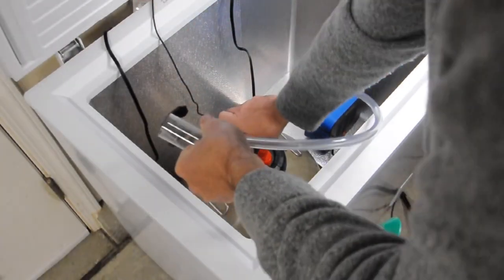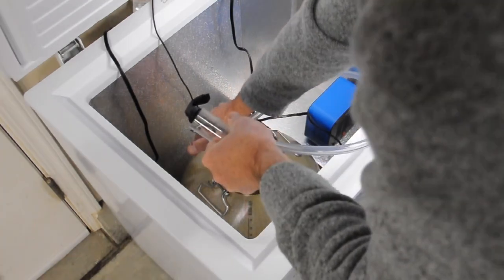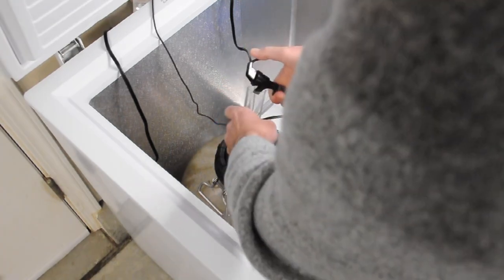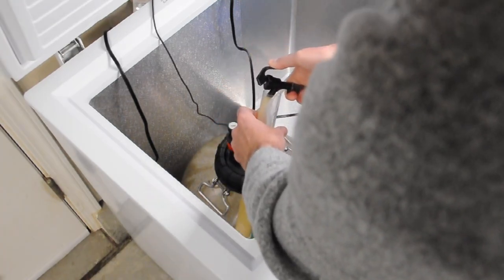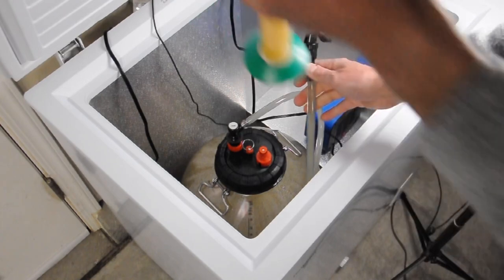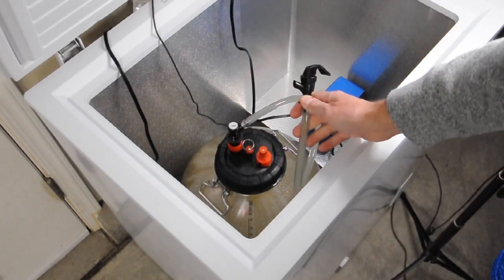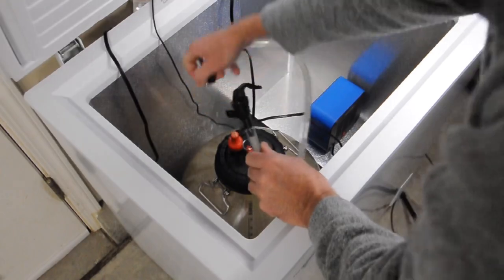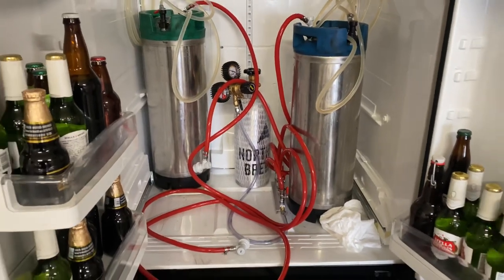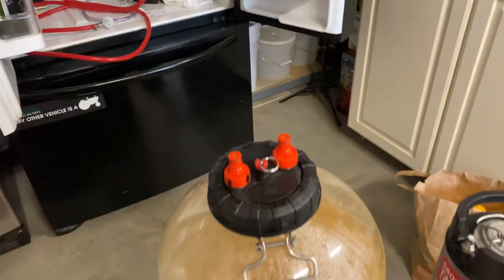One of the things I really like about the Fermzilla All-Rounder with the pressure kit is the fact that pulling a sample is just so easy. I keep this little picnic tap sanitized and stored in my beer fridge so that whenever I want to take a sample of a beer, I can do that. This sample was taken at 36 hours after yeast pitch just to kind of see how it was coming along, and the hydrometer read 1.016. Expected final gravity on this one is 1.015. So at 36 hours, it was almost done.